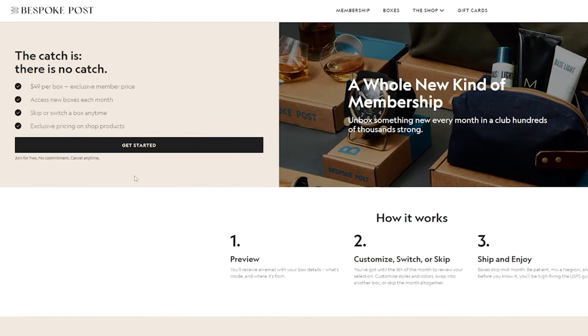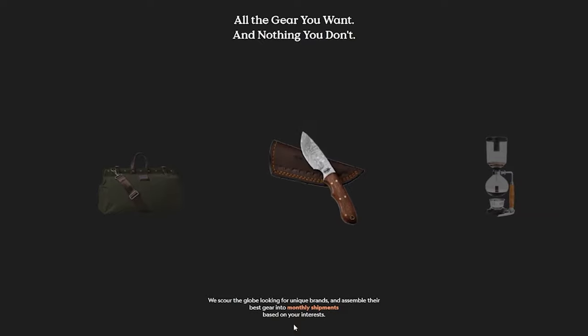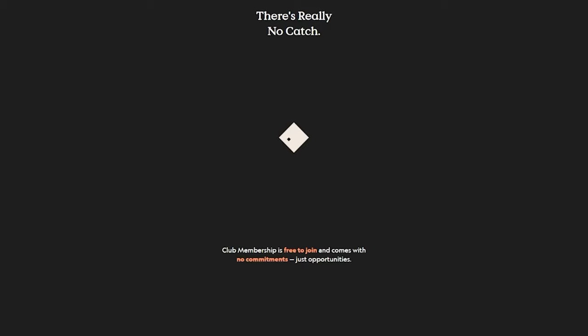Bespoke Post is great because you even get to preview your box before it's shipped. Once you get a box assigned to you, you can check what's inside and decide to: one, keep it; two, swap it for a different box; or three, skip the month entirely for no charge.